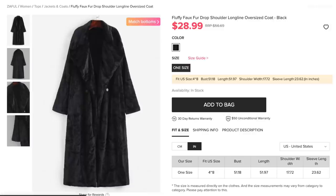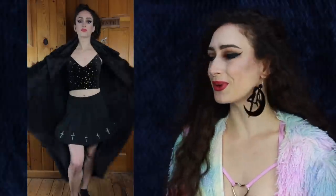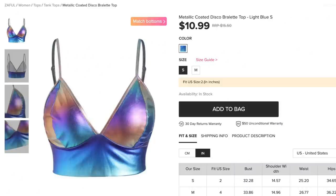Next up we have the Fluffy Faux Fur Drop Shoulder Long Line Oversized Coat in black, which is the only color it comes in. It's one size but definitely oversized, just like the description says. The material is actually more like a fluffy bathrobe or a blanket rather than faux fur — very very soft, nice and warm. I love the length, it's very trendy. You're stylish yet comfy and cozy at the same time, and of course it's black so it goes with everything. I cannot wait to start styling it into outfits.